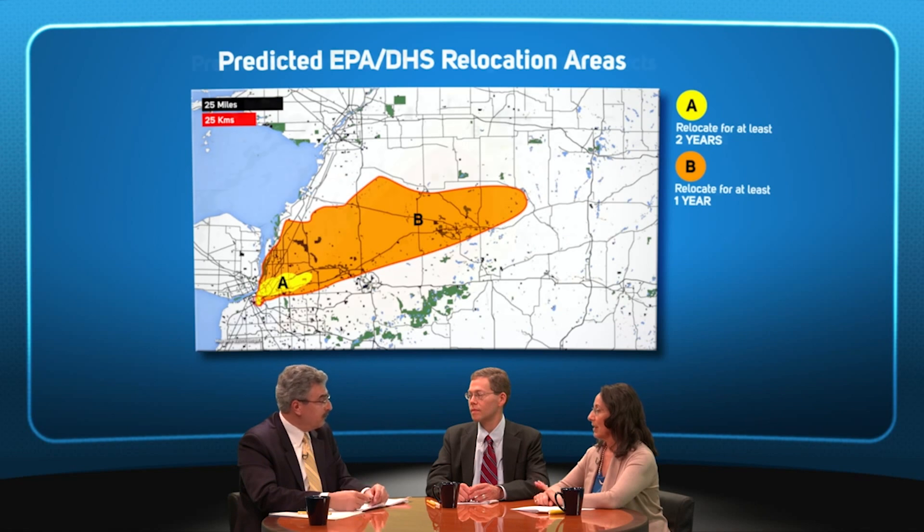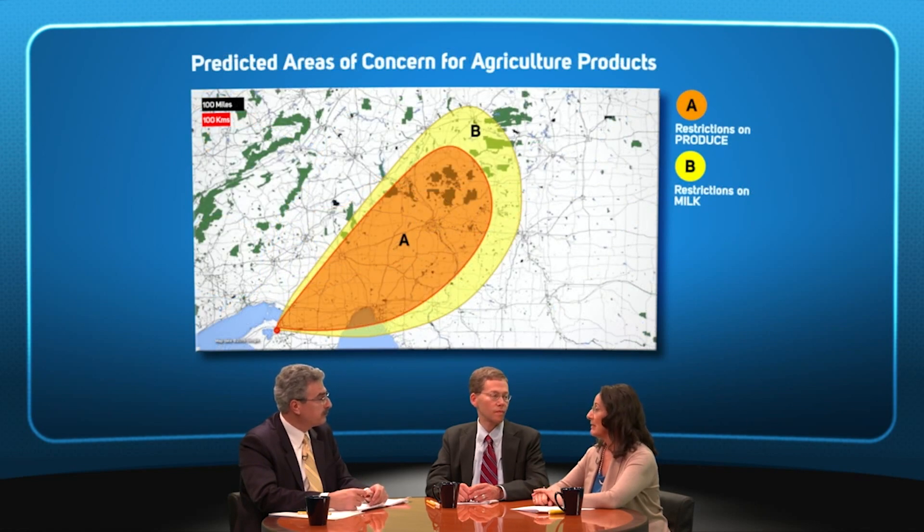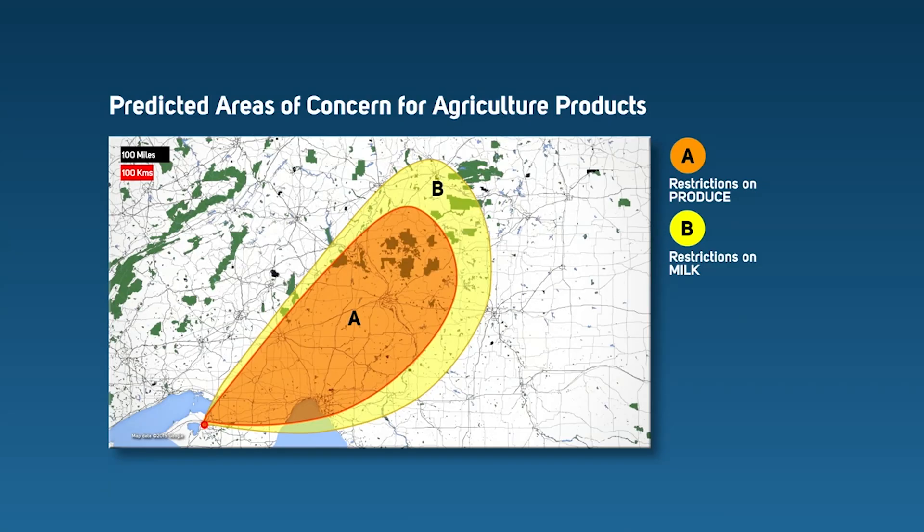How do we address agriculture? FIRMAC will produce maps indicating areas where restrictions on the distribution or consumption of agricultural products may be warranted. Early protective action guidance from the Food and Drug Administration is very conservative and may indicate broader restrictions than thorough sampling and analysis will lead to.